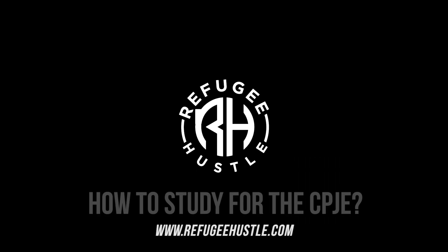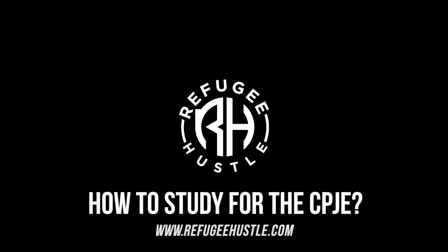So you want to know how to study for the California Pharmacy Jurisprudence Exam, aka the CPJE? First of all, congratulations — chances are you're watching this because you just graduated pharmacy school. The CPJE is the California law exam you need to take to become a pharmacist in California.